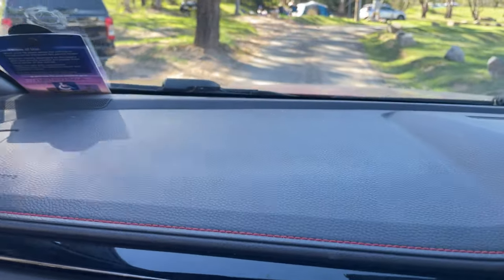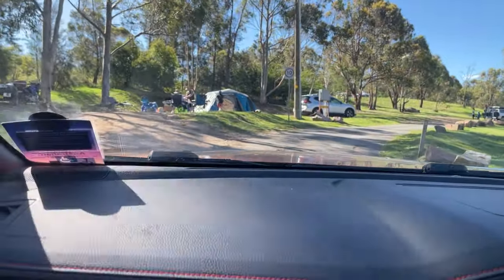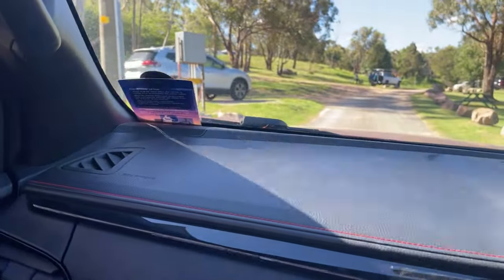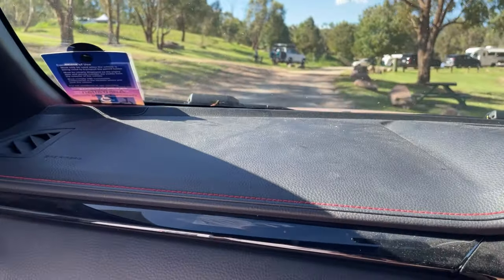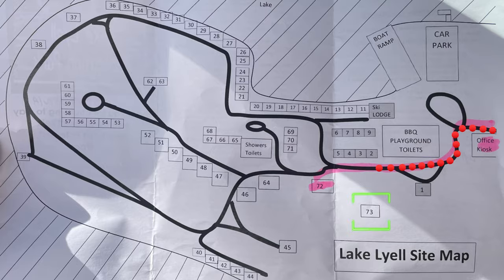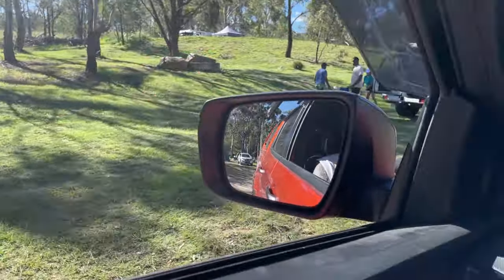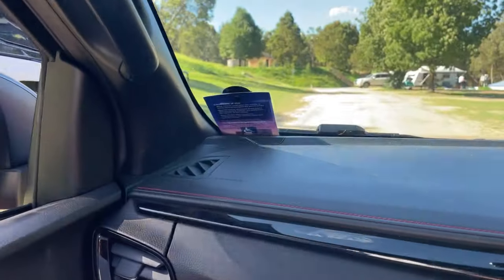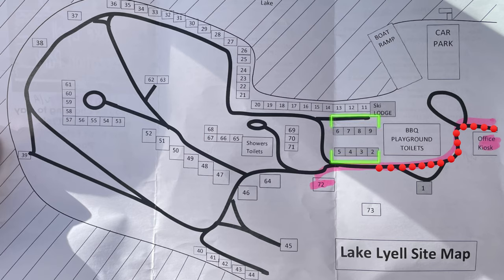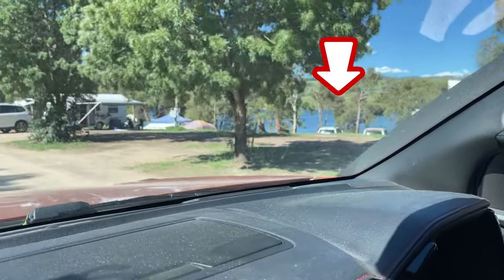The first campground you come across is number one - that's up there on the left, and we believe that's a powered site. If you turn left and go up to the top of the hill, that's number 73 - you can see there's a caravan up there. Then on your right there's a whole heap: sites 2, 3, 4 and 5 are at the top of the hill. And then over that hill and down where you can just see some cars, that's 6, 7, 8 and 9.